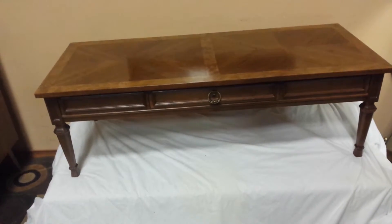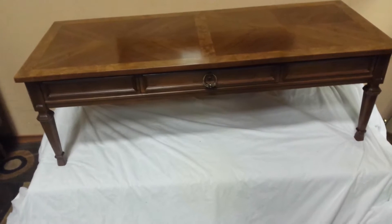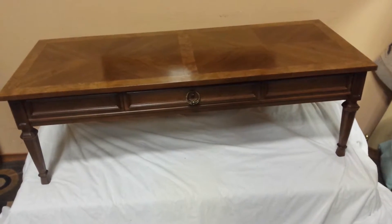As far as measurements, it's about 52 inches wide. It is 20 inches deep and 15.5 to 16 inches tall. Pretty much standard coffee table measurements.